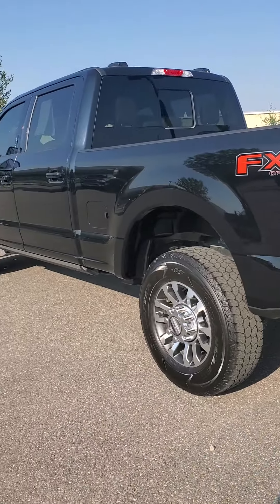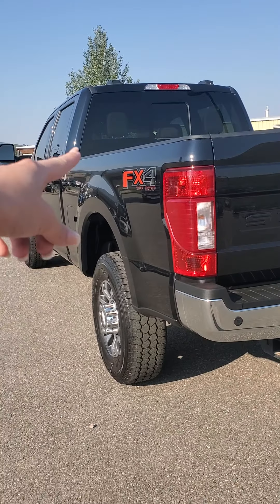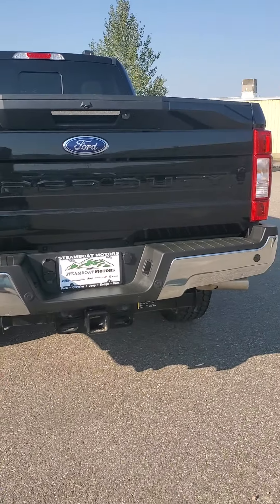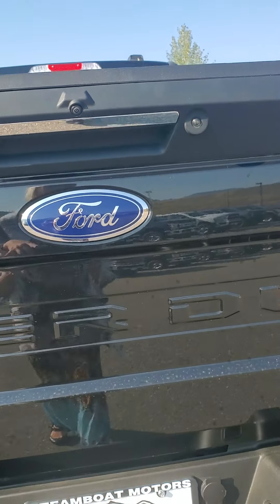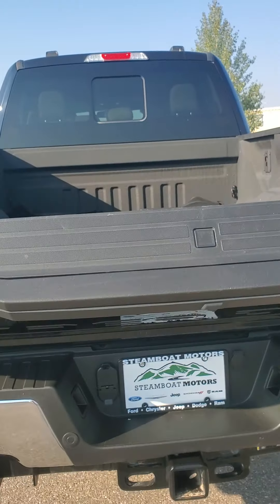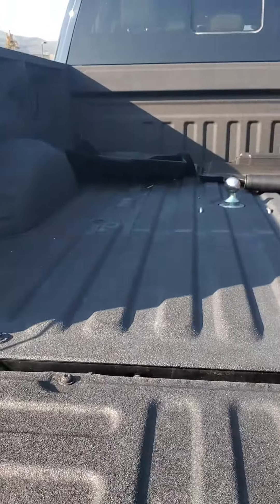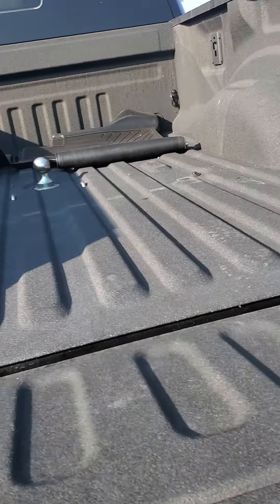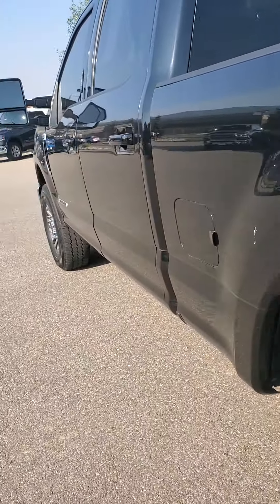The Lariat has the leather interior. It's got that FX4 off-road package as well as the towing capability here in the bumper pull. It has a power liftgate, so it'll drop by itself. It's got the bed liner, which is already on there factory — love that, especially if you're ranching. And it's got that gooseneck hitch already installed, so that's super nice. Those are just the all-weather mats that go in the truck.